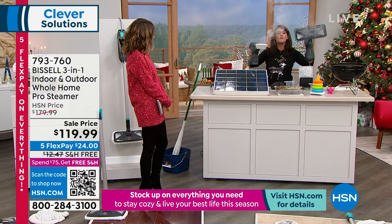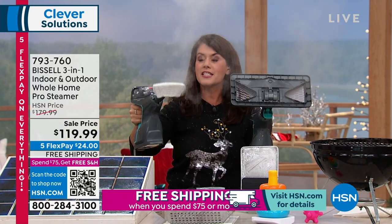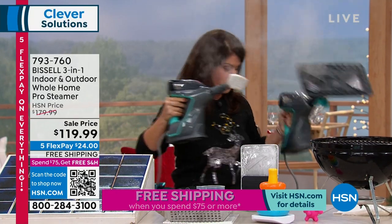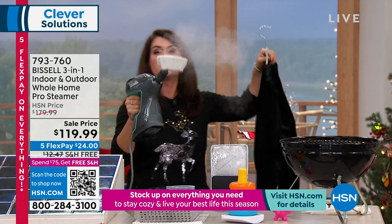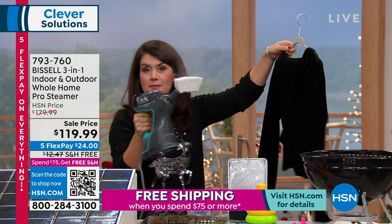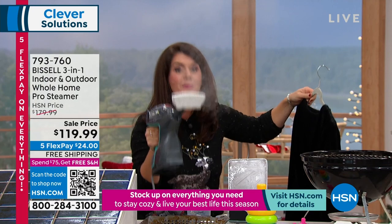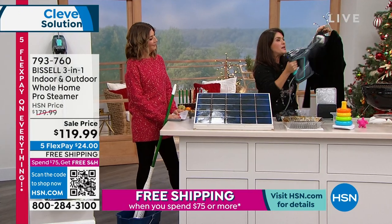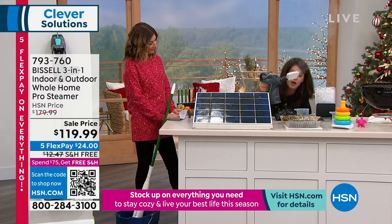In my left hand, this is the floor mop attachment, and right here is the clothing attachment — all interchangeable. Now, we talk about all the different tools. Each one in itself is worth its weight in gold. I just stayed at a hotel and they don't have irons anymore — just steamers, because they work better. For all your New Year's outfits — anything with sparkles, sequins, you name it — you're going to be able to get the steam.